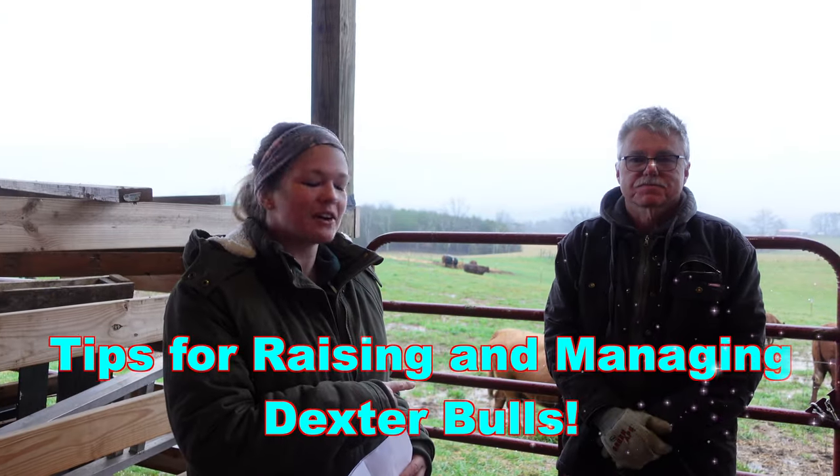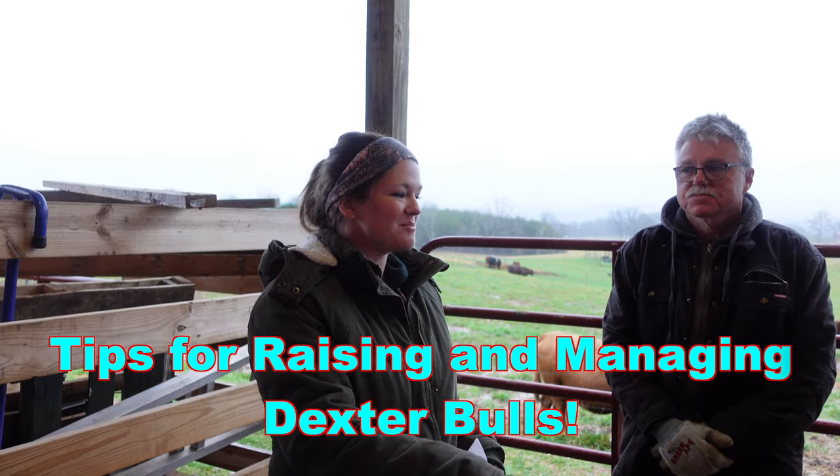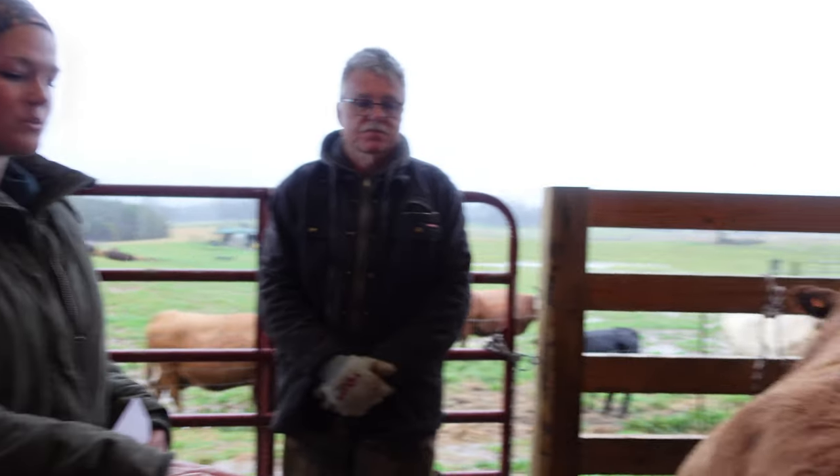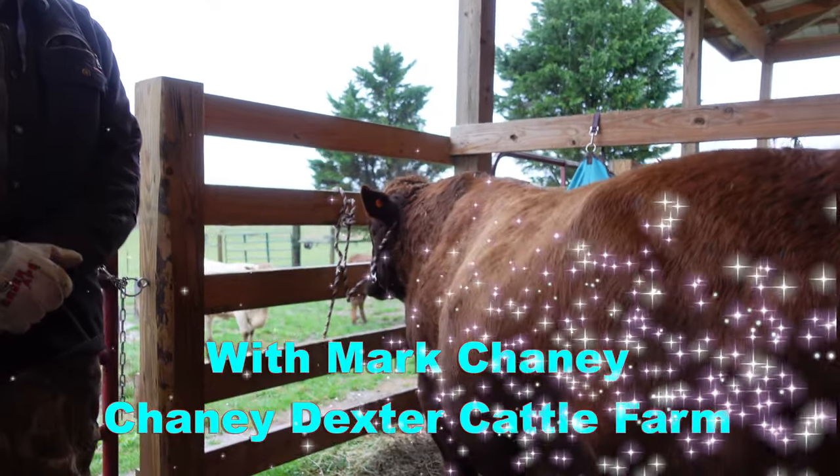Hey guys, this is Kelsey from Sweetfire Farm again. We're down in Teleco Plains at Cheney's Dexter Cattle Farm. We're here to pick up Mr. President. This is our new herd sire and we are so excited to be able to bring him home with us.